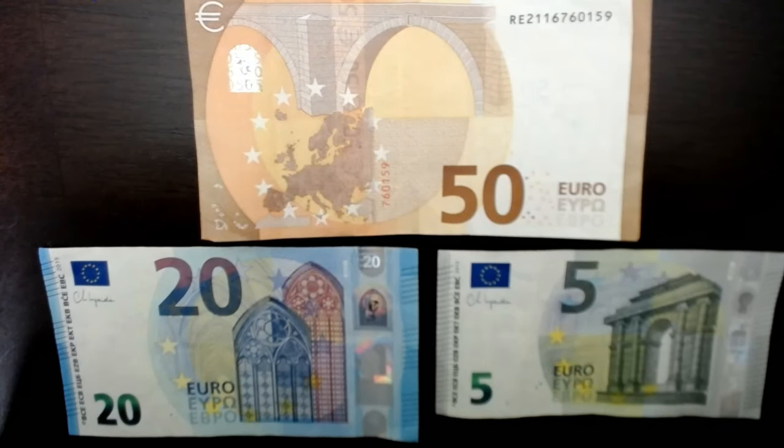Moving over to the EU, these are Euros. Again, each denomination is a different color and the size depends on the denomination. What's different from the others is that the height of the bills varies — so the 50 is taller than the 20, which is taller than the 5.